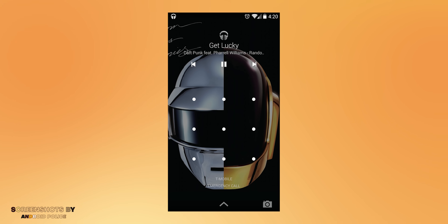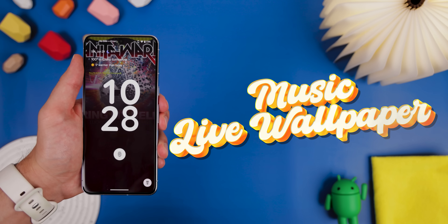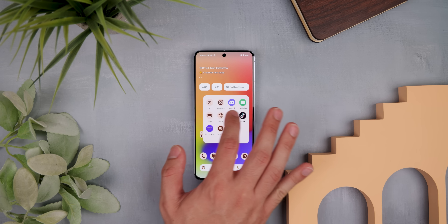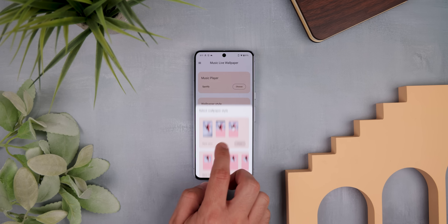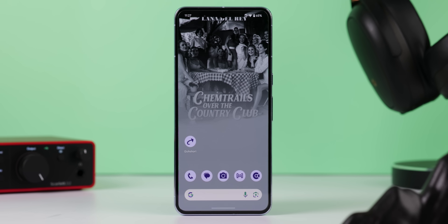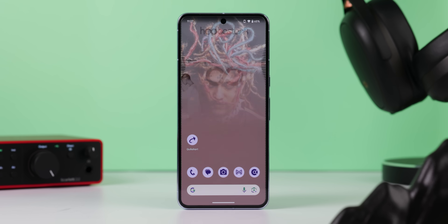This next one works whether you're rooted or not. Remember when Android used to make your album cover full screen on the lock screen while playing music? It got removed in Android 11, but you can bring it back with Music Live Wallpaper. Set it as your live wallpaper and by default you get a peaceful background, but as soon as you start playing music the album cover appears. You can change the style so the cover shows partially or within a shape, and the blank area matches the album's colors for a nice transition.